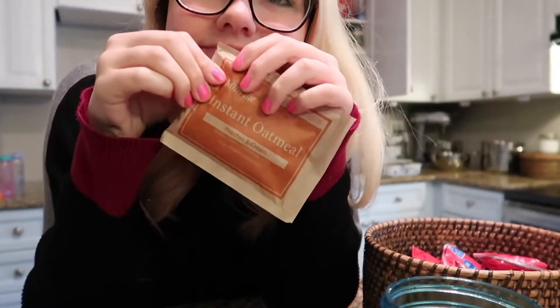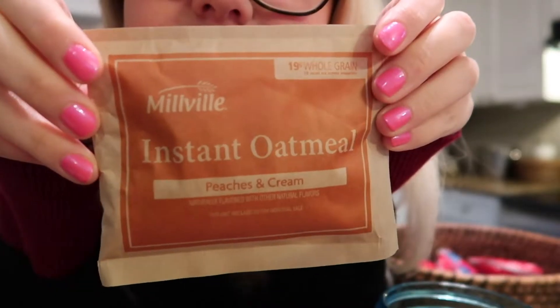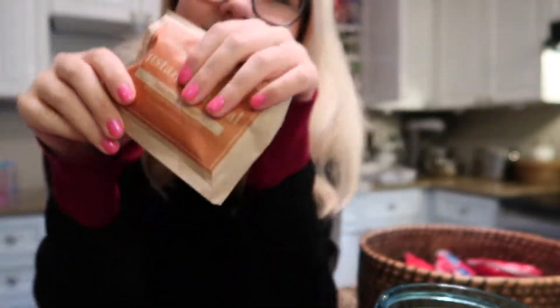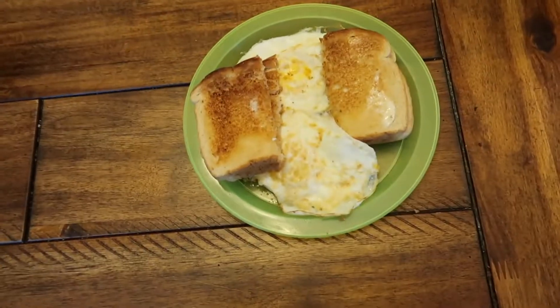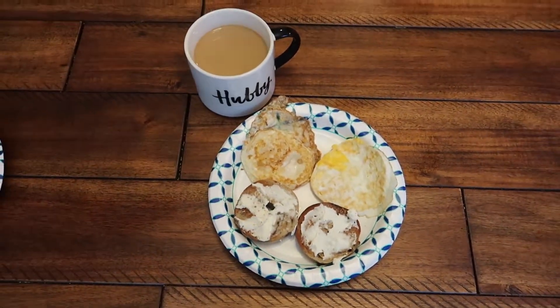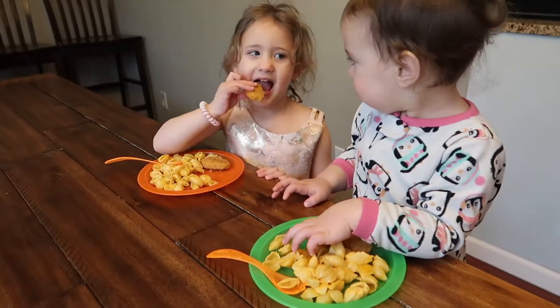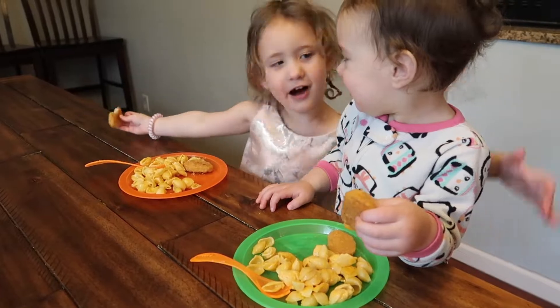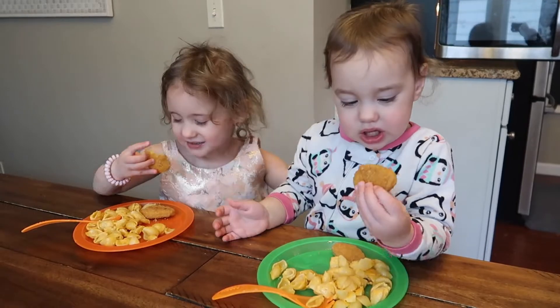Day six of the pantry challenge. I had an instant oatmeal — peaches and cream flavor — and I had already eaten it at this point but wanted to show you. I headed off to the hair salon this morning and my husband took over the camera — he did a really great job feeding everyone and filming. So here is the Michael Cam. He made fried eggs, bagel toast, coffee, and scrambled eggs. Here are two of my girls eating leftovers from yesterday's lunch — macaroni and chicken nuggets.